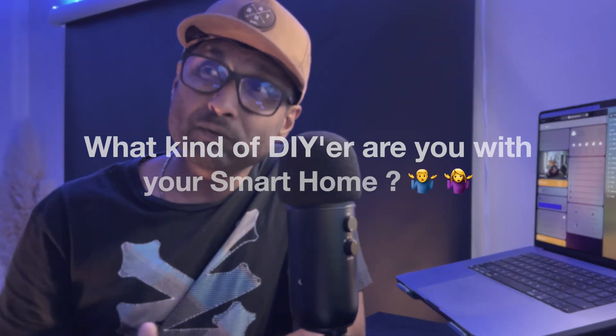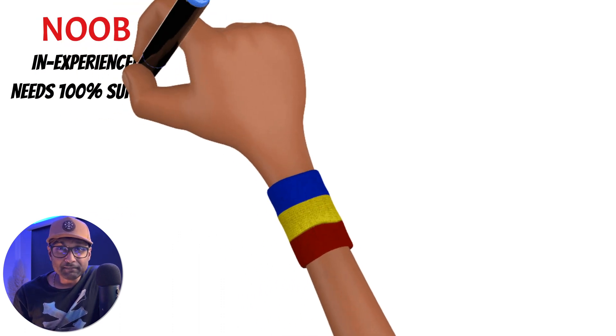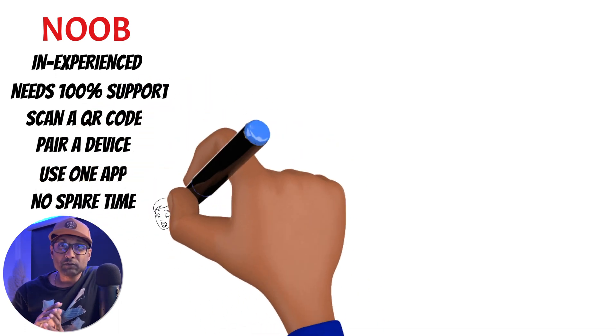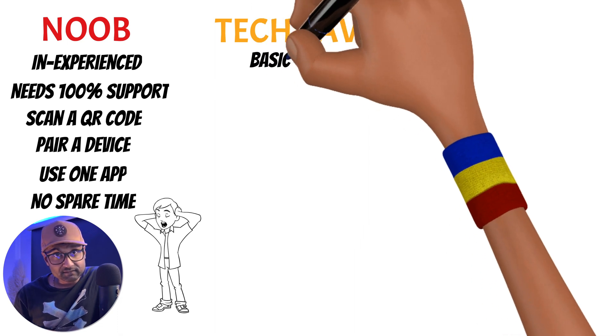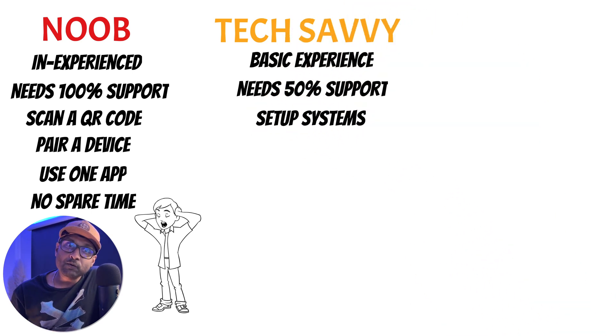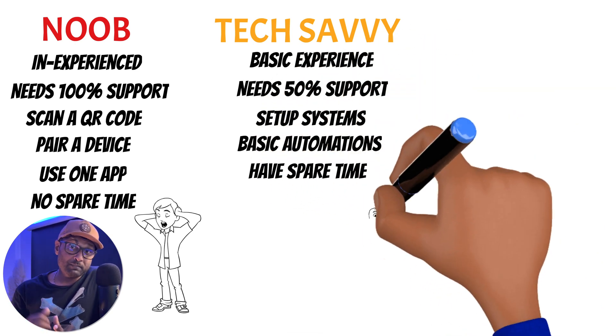Before we decide which DIY smart home pill to take first, you need to ask yourself: what kind of DIYer are you with your smart home? Are you a noob — a person who is totally inexperienced with tech and needs 100% tech support, but can with some guidance scan a QR code, pair a smart home device, and do everything within an app like the Apple Home app, and basically doesn't have a lot of spare time? Or are you tech savvy — a person with basic tech experience who needs some tech support, can do a lot more than a noob, set up smart home systems following online tutorials, build basic automations, and has some time to spare?